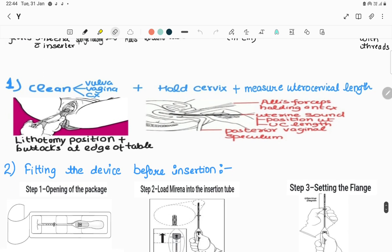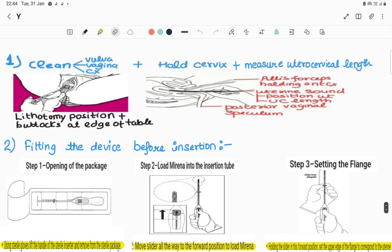Insertion steps: step one - ask the patient to lie in lithotomy position with buttocks at the edge of the table. Insert the posterior vaginal speculum to retract the posterior vaginal wall. Using sponge-holding forceps with gauze pieces, clean the vulva, vagina, and cervix. Hold the anterior lip of the cervix with Ellis forceps and measure the uterocervical length with the uterine sound in a pen-like manner. This also reveals whether the uterus is anteverted or retroverted.